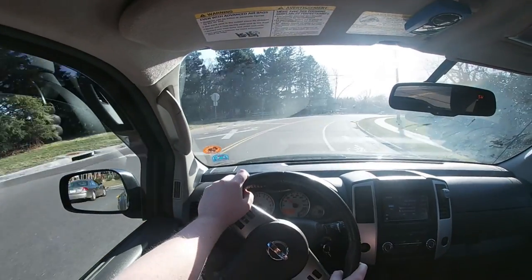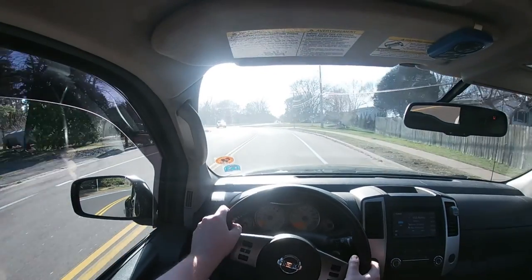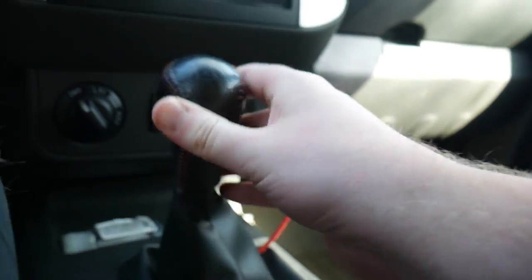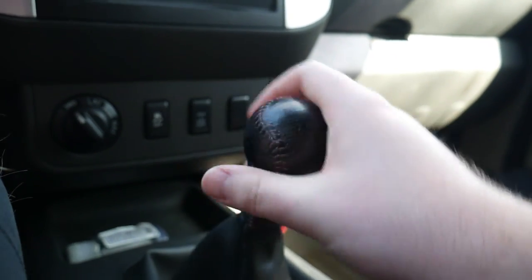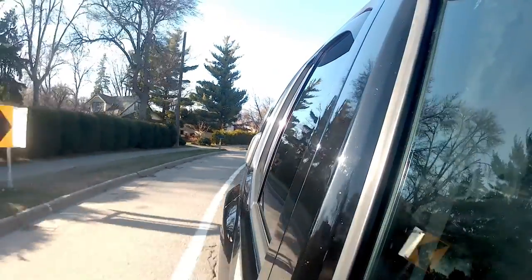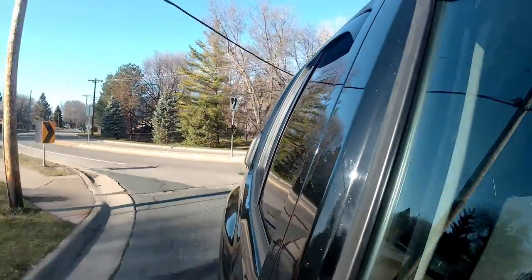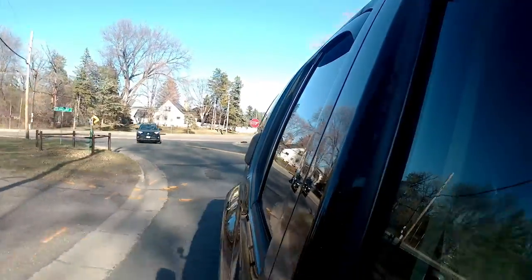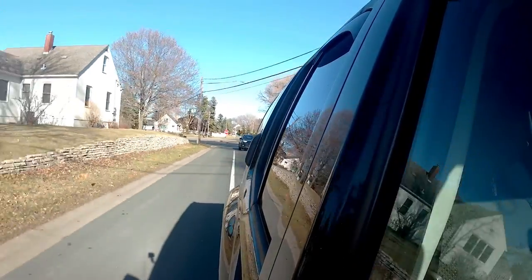Right out the gate, there aren't too many creature comforts in this particular model. The shifter has a nice leather material with red stitching, just like the steering wheel. It's a pretty soft touch, and if you look closely you can see the shift pattern. It does feel pretty good in your hand, and it's nice to shift. We'll get more into that later, as far as how big the throws are and how well the vehicle shifts and drives.